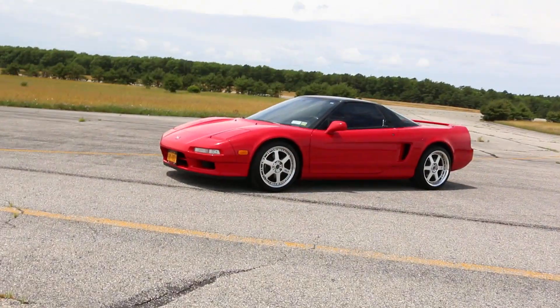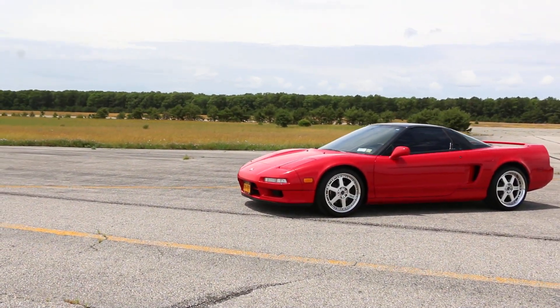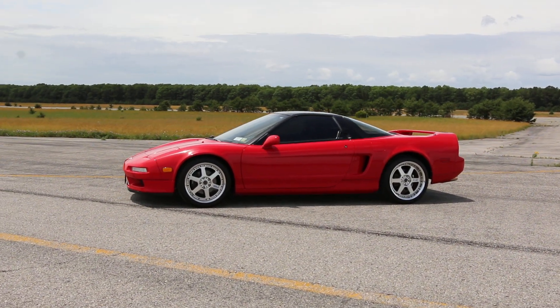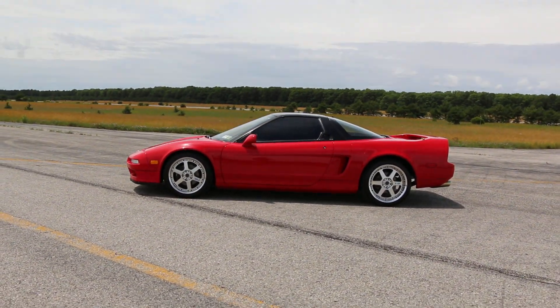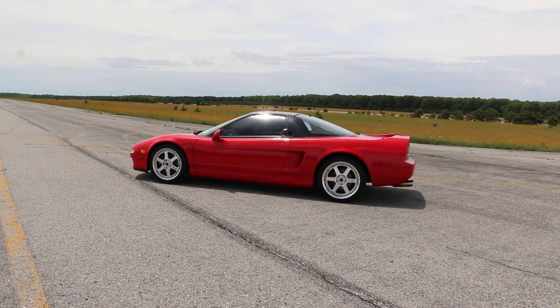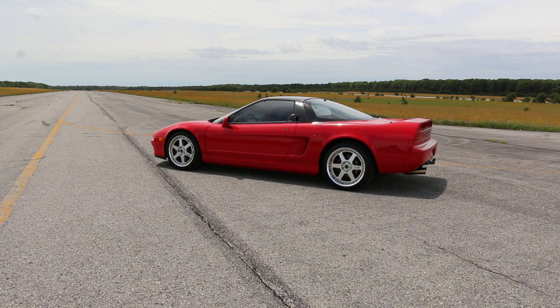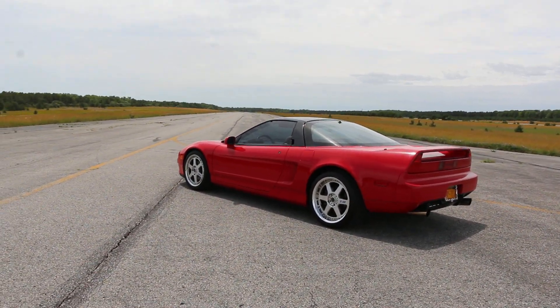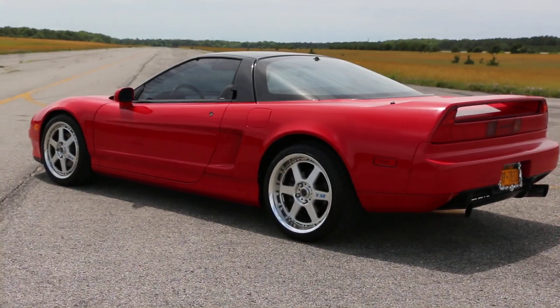He picked it up about four years ago and they put about a thousand miles on it. It's got the original stock exhaust, runs and drives great. How many miles? 60 to 62,000 miles — new.